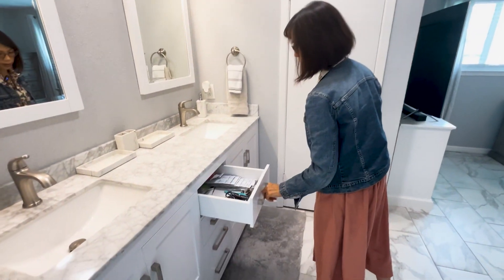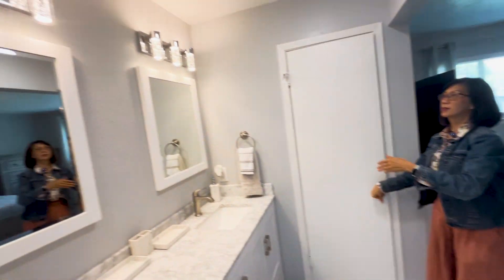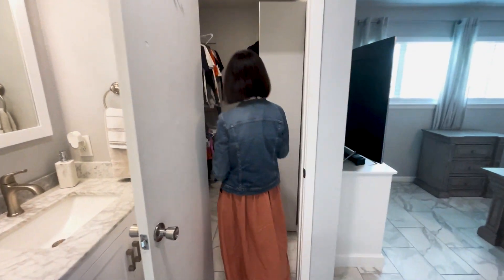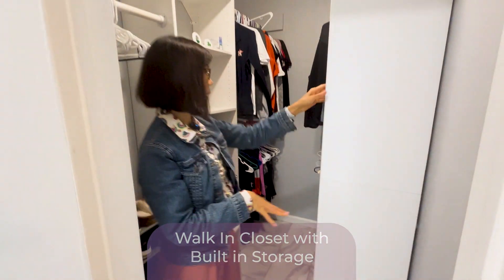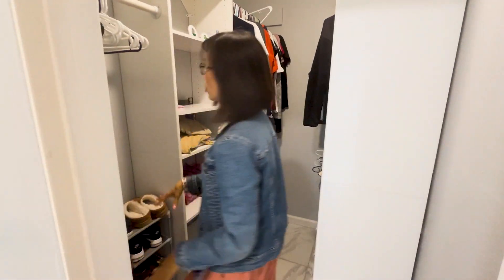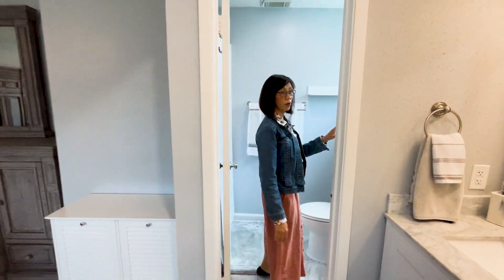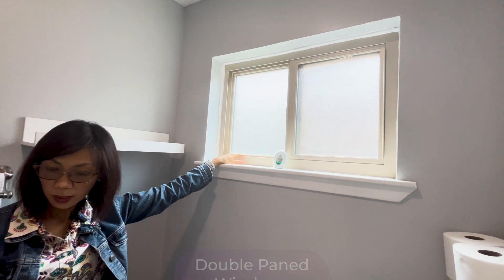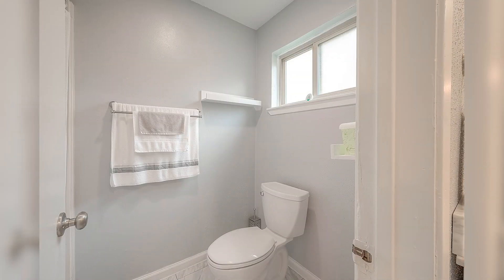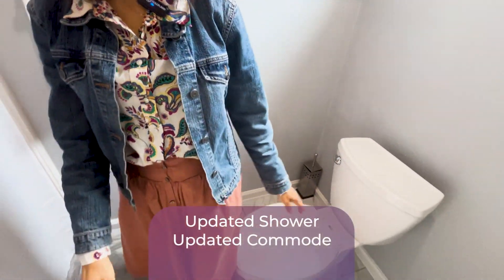There's plenty of drawer space — very nice and bright. This is a lovely home. They also put in built-ins for the closet space. It's easy for you to store all your shoes, clothing, and everything in here. All the windows are double pane — it's an older home but updated like a new home, even better. Even the shower was updated with a standing stall, and they updated the commodes also.